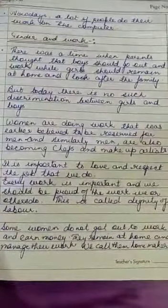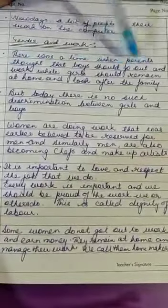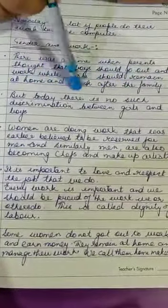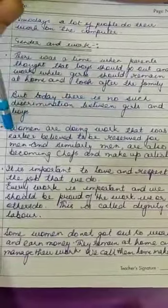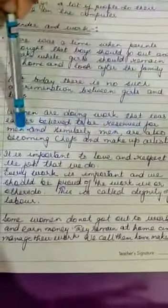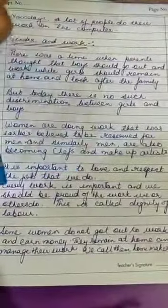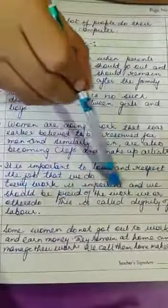The last topic of this chapter is gender and work. There was a time when parents thought that boys should go out and work, and girls should remain at home and look after their family. But today time has changed. There is no such discrimination between girls and boys. Women are doing work that was earlier believed to be done only by men. Similarly, men are also becoming chefs and make-up artists. It is very important to love and respect the job that we do. Each and every work is important, and we should be proud of the work we are doing.